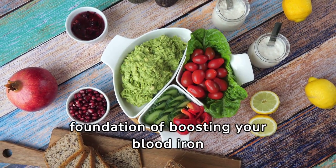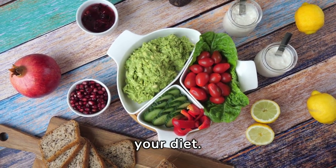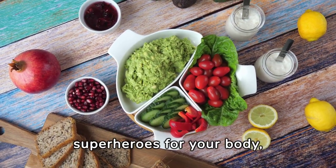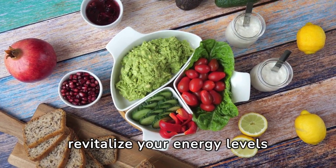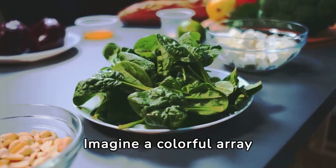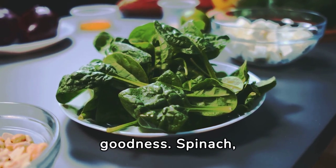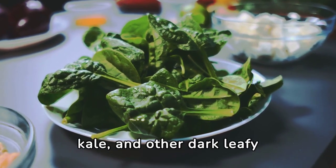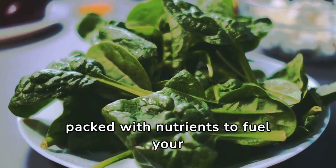Let's dive into the foundation of boosting your blood iron and hemoglobin levels: your diet. Iron-rich foods are like miniature superheroes for your body, swooping in to revitalize your energy levels and keep you feeling vibrant all day long. Imagine a colorful array of foods, each one bursting with iron-rich goodness. Spinach, kale, and other dark leafy greens are like nature's own iron supplements, packed with nutrients to fuel your day.